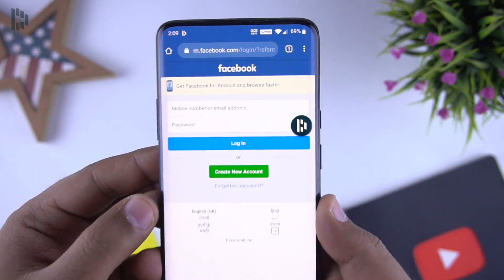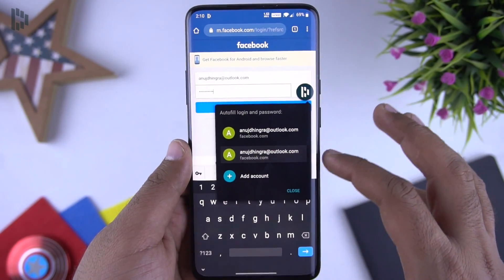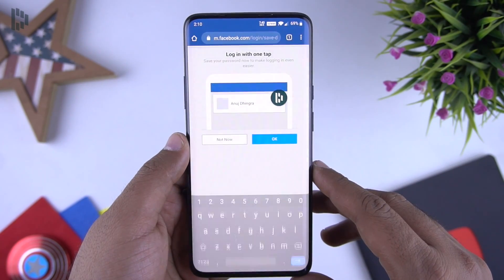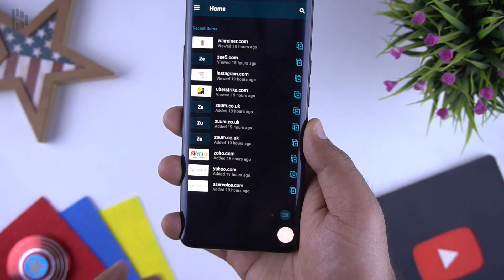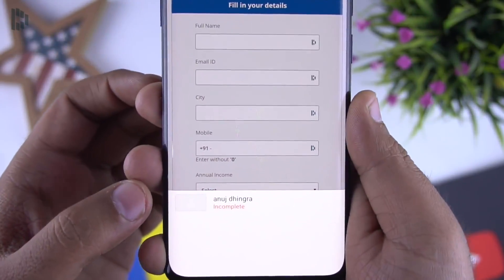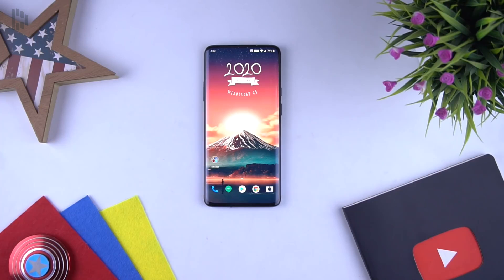Coming back to the usage — whenever you are on the login page on your mobile, Dashlane will ask you if you would like to login with the saved credentials, or you can save now to use it later. In just one tap I was able to login to this website. Apart from passwords, you can also save your payment details as well as your personal details, so you don't have to fill in things like your name and address again and again. This service is super secure and all your passwords and data is fully encrypted.